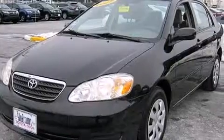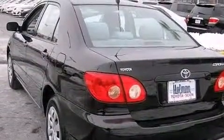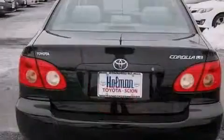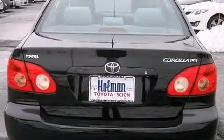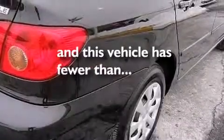Features include air conditioning, a pass-through rear seat, full-power accessories, a CD player, interior wood trim accents, a driver airbag, rear seat childproof door locks, a rear window defroster, external temperature display, and this vehicle has less than 52,000 miles.